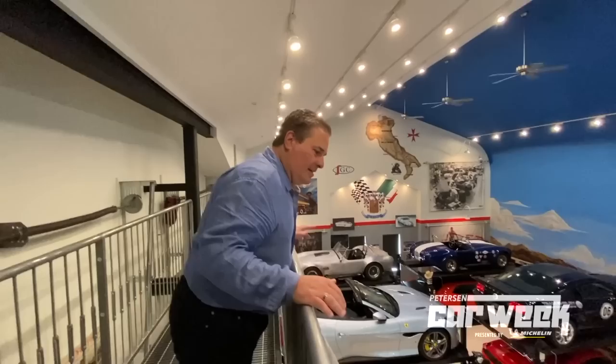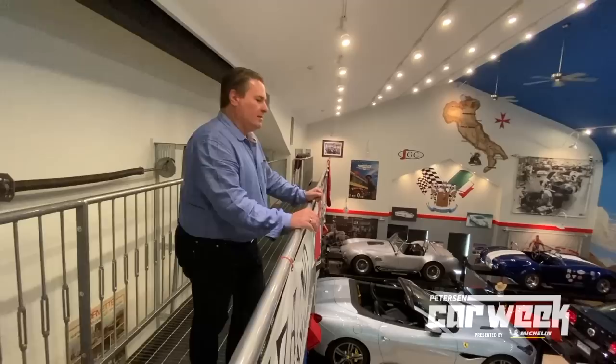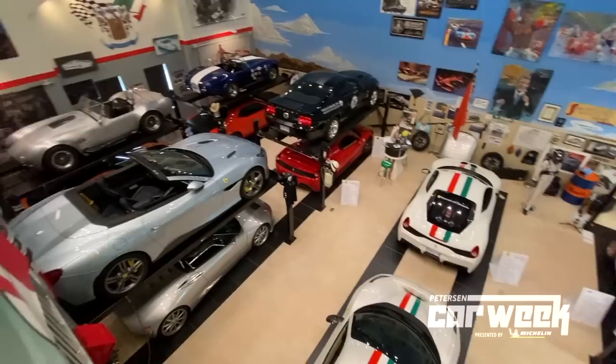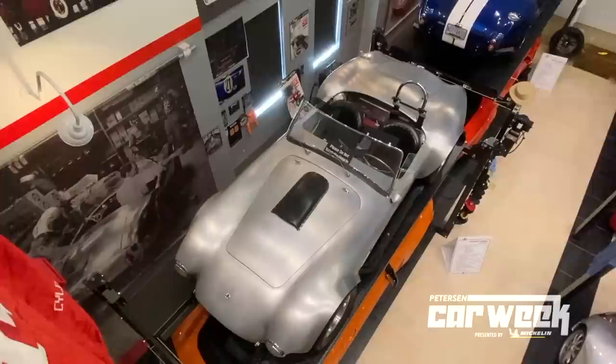I need more lifts because I have more cars coming. I'm actually working on getting a three-car lift as well. We've got two high plus one on the floor. This has a different perspective from the top, because we didn't see that from before. But you'll see this car has aluminum inner wheel fenders.